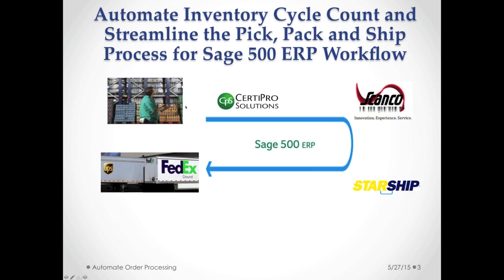We're going to be talking about the workflow. Warehouse personnel will do your automated inventory counts, which will go through Sturdy Pro Solutions back into Sage 500, then through ScanCo for automated pick and pack, and then down to Starship to automate your shipment based on all the rules you'd like to follow when shipping goods — to get the best rate, get your shipment there on time, or anything your customer is demanding.